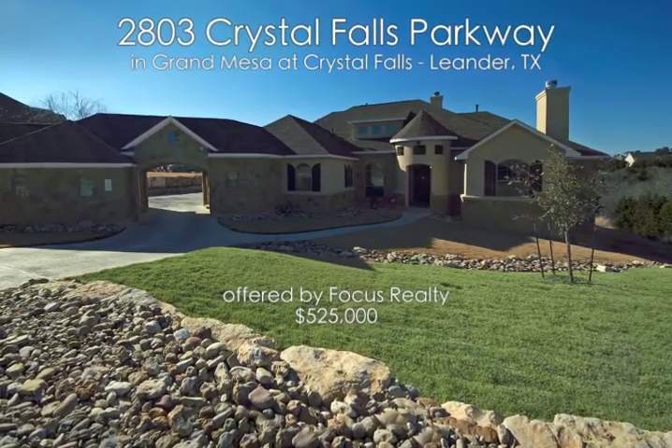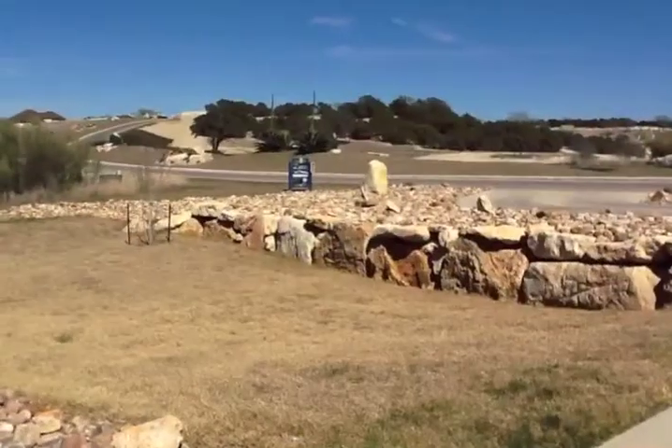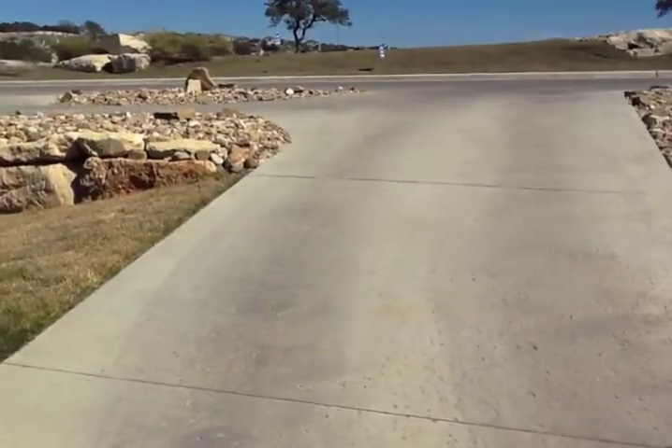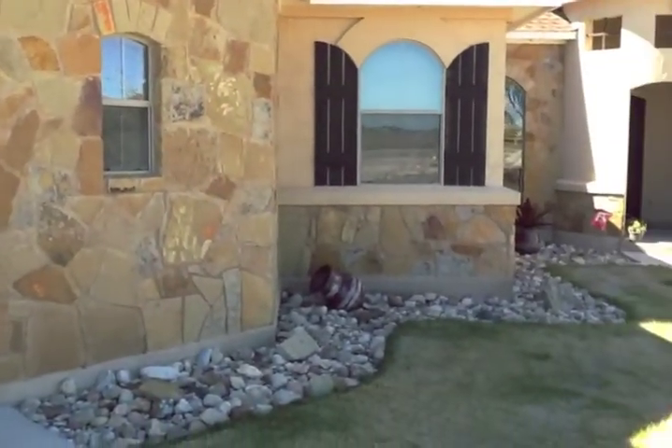Welcome to 2803 Crystal Falls Parkway in Grand Mesa, a golf course community in Crystal Falls in Leander, Texas. This beautiful neighborhood has wonderful hill country views. It's located not far from Austin with easy access by Lakeline Boulevard or the 183 tollway.